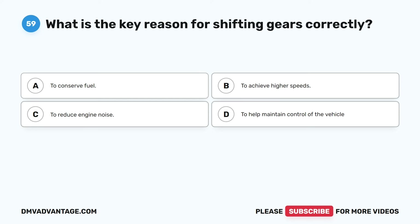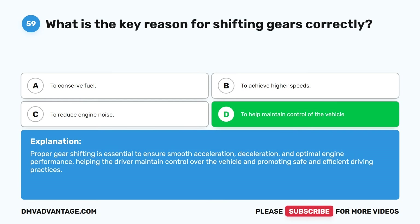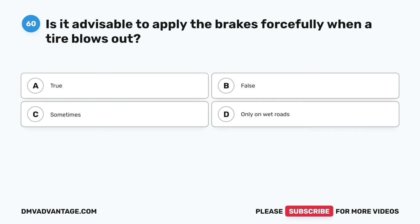Question fifty-nine. What is the key reason for shifting gears correctly? A. To conserve fuel. B. To achieve higher speeds. C. To reduce engine noise. D. To help maintain control of the vehicle. The correct answer is D. Proper gear shifting is essential to ensure smooth acceleration, deceleration, and optimal engine performance, helping the driver maintain control over the vehicle and promoting safe and efficient driving practices.